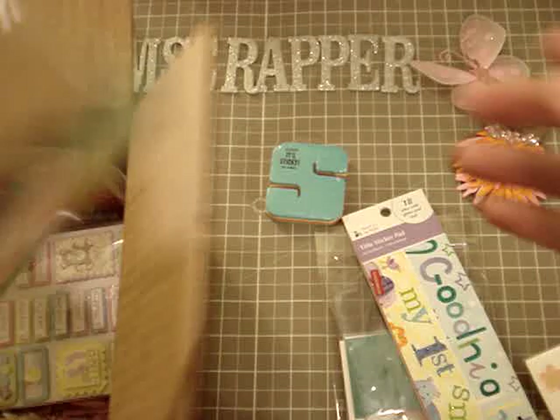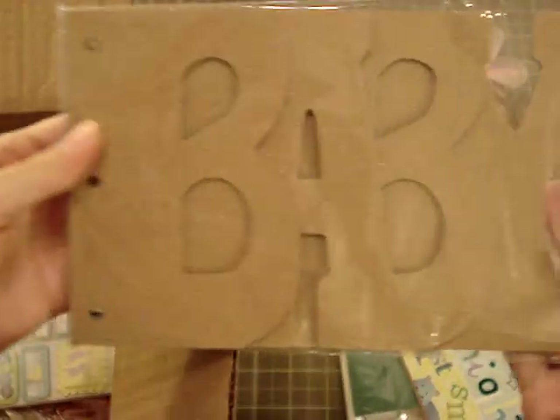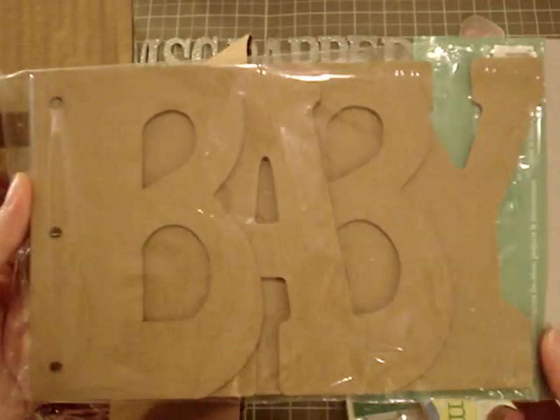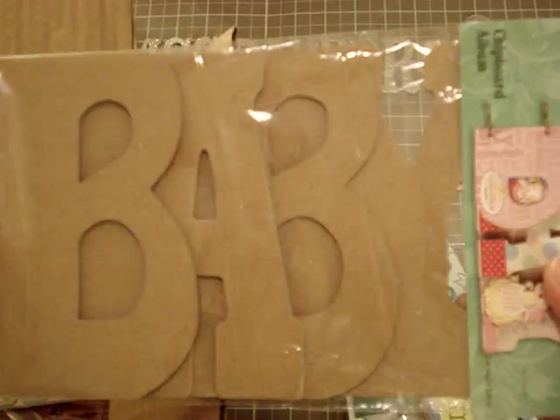And I love this — look at this. I've seen this before and I was tempted to buy it so many times, and I didn't. So thank you so much, Carol Ann. I'm definitely gonna use this. I love it!